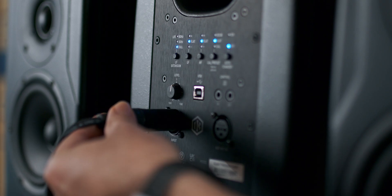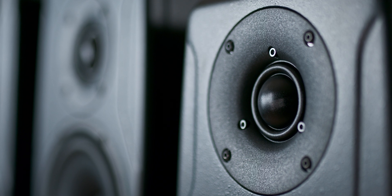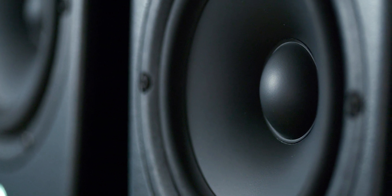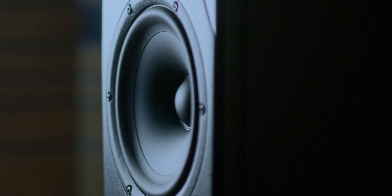Each model is built with state-of-the-art acoustic engineering, offering stunning clarity and accuracy. At the heart is a graphene-reinforced tweeter paired with ultralight-coated paper woofers. This custom driver combination delivers pristine transients and true-to-life dynamics, revealing every nuance of your mix.